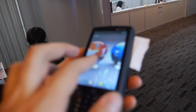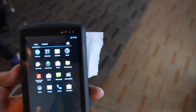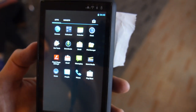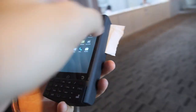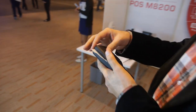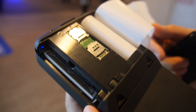We just sell the hardware. We give you the device with the Android operating system and you use your own software. We have one SIM card slot and one data card slot.